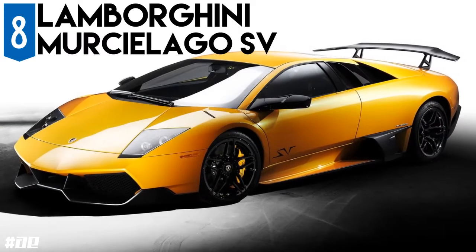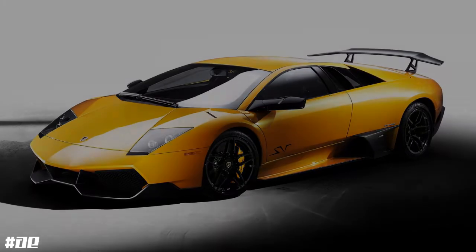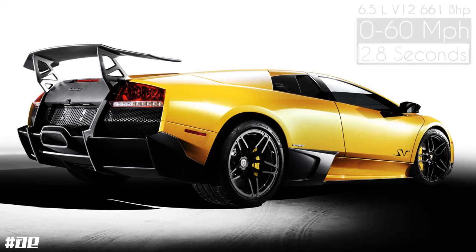The Lamborghini Murciélago LP670-4 SV's V12 produces 661hp from its 6.5 litre engine, with a 0-60 time of 2.8 seconds.